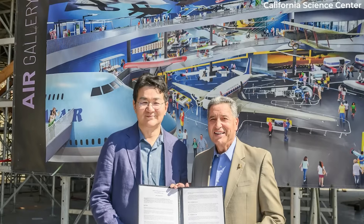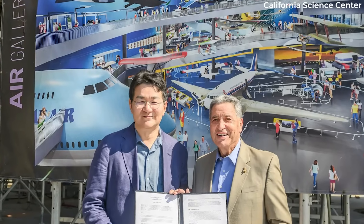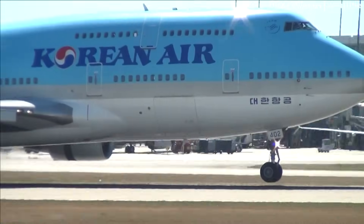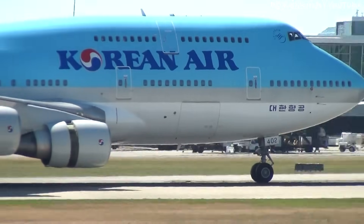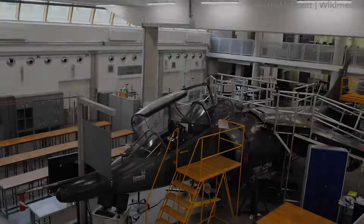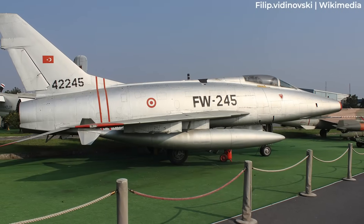In late September, the foundation announced that Korean Air would be making a gift of $25 million to name the Aviation Gallery — thus it'll be known as the Korean Air Aviation Gallery. Additionally, the carrier will donate a retired Boeing 747, which will become the centerpiece of the gallery, and will also include a replica of the Wright Brothers' 1902 glider, a Harrier T-4 jumpjet, and a historic F-100 Super Sabre.